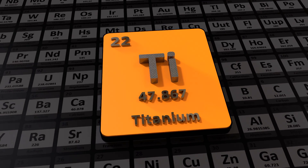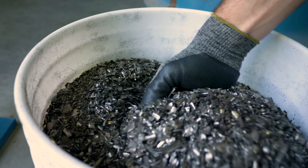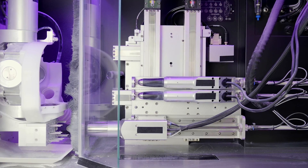Titanium is a transition metal that is known for its exceptional strength-to-weight ratio, corrosion resistance, and biocompatibility.